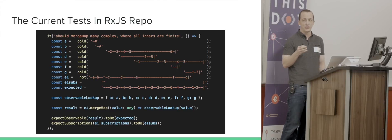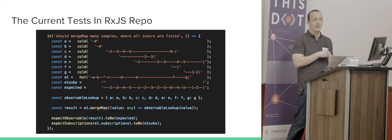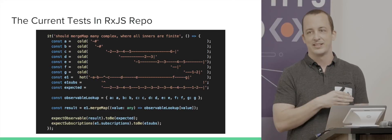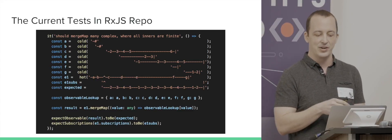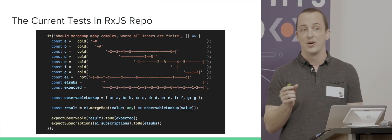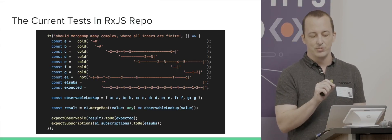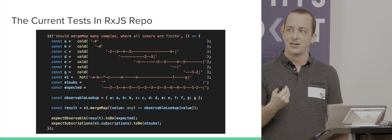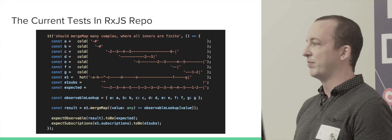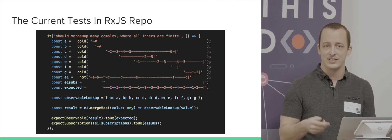With these tests you're able to represent what's happening in an observable as ASCII art where you can line up these marble diagrams. Every dash represents about 10 virtual milliseconds, and every non-dash character — like numbers or letters — represents where a value will be emitted from that observable. It works really well for testing RxJS the library.